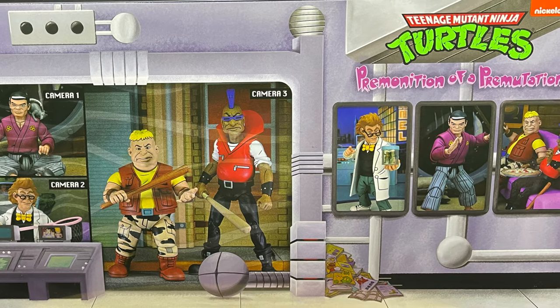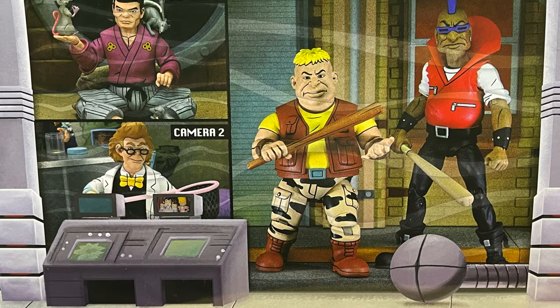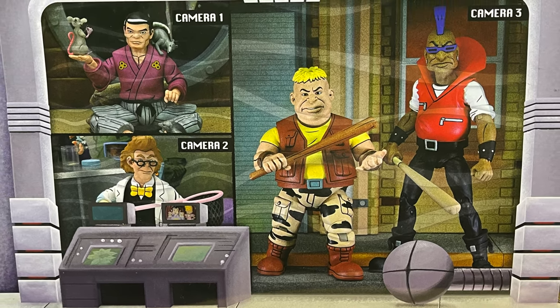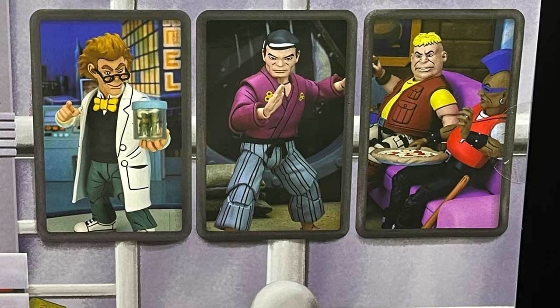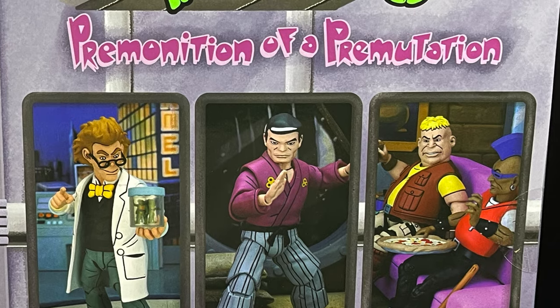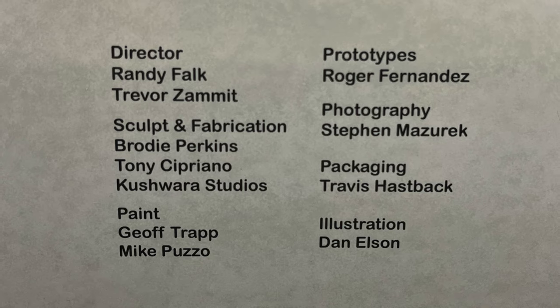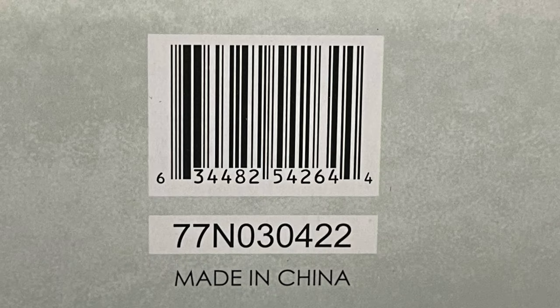On the back, on the front, and all over the place, such fantastic packaging. It's very much the Turtles in Disguise box reused and repurposed for this Premutation set featuring four very integral background characters, so to speak. Here's everyone involved with the creation of this particular set, so thank you very much for that, and of course here is the barcode as well.